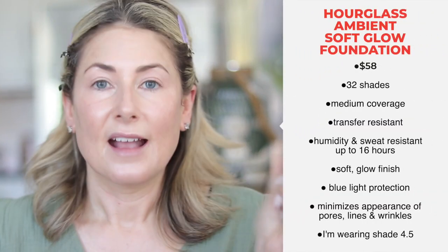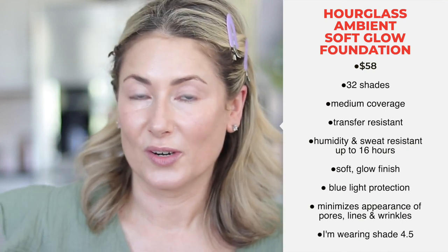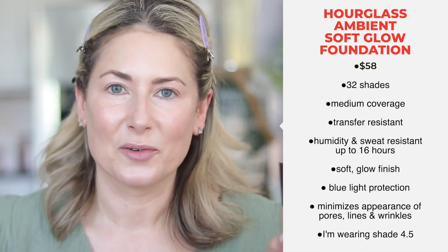Product number two is new to me: the Hourglass Ambient Soft Glow Foundation. I had quite the lesson when I went in store. If you don't have a store near you, you can feel confident ordering online — one great thing about Nordstrom is their amazing return policy. I am very fair-skinned and usually just pick up the lightest shade, but I am actually shade 4.5. Definitely look on the Nordstrom website — it shows all the pictures and describes the shades. Don't just assume you're the lightest or darkest.